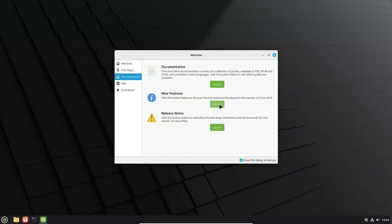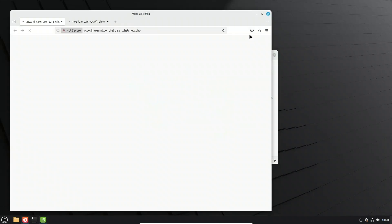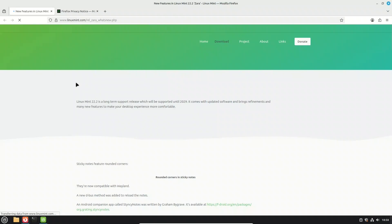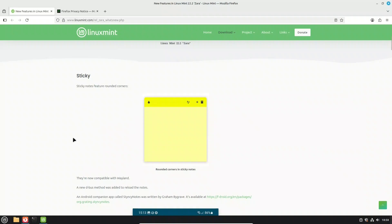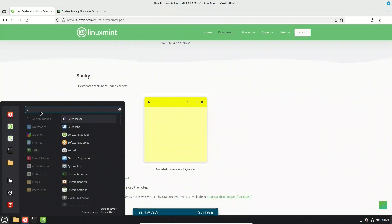On the surface there doesn't seem to be many changes, so let's dive deep. Sticky notes, a handy tool, just got a nice visual refresh — they now feature rounded corners and look a lot cleaner on the desktop. They're also Wayland compatible, so no matter which session you're running, sticky notes will work smoothly.